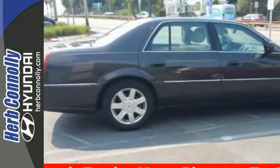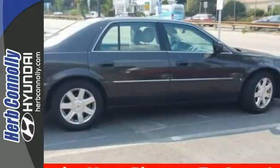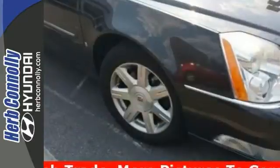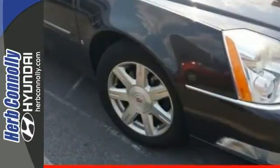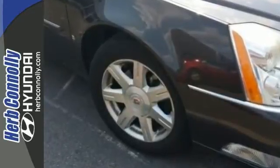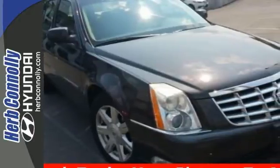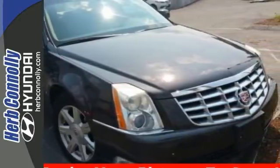And not only do you get a reliable vehicle, but you'll also get luxury. Consumers have also named the DTS as a 2008 recommended premium large car. It's only been gently used, and it has very low miles. They don't come much fresher than this beautiful Cadillac DTS. Come in for your test drive today.